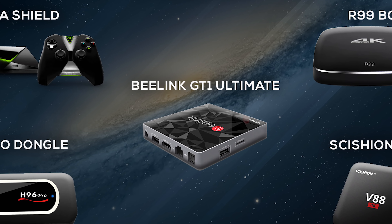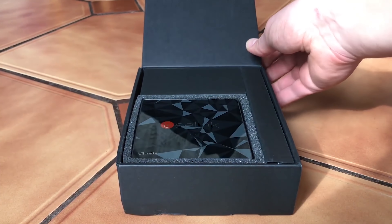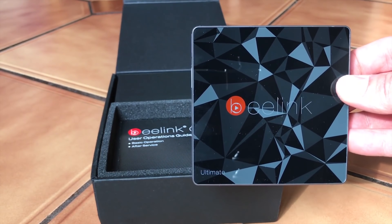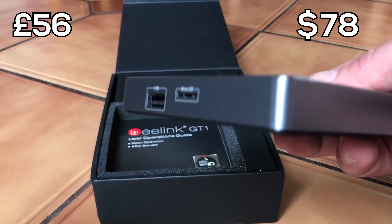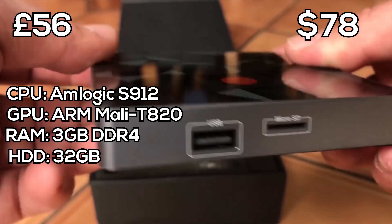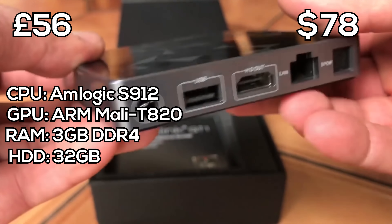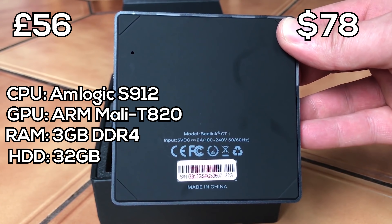The next device is the Beelink GT1 Ultimate, and this is my top pick. I reviewed this over a year ago and I've still got it as one of my main devices in my front room, running just as well as the day I bought it. The Beelink GT1 is a fantastic all-round Android device with a price point of £56 — much less than the other devices we've looked at. It runs on the Amlogic S912 processor, a 2GHz octa-core CPU, with 3GB of DDR4 RAM, 32GB of internal memory expandable to 64GB, and supports 4K playback and formats.